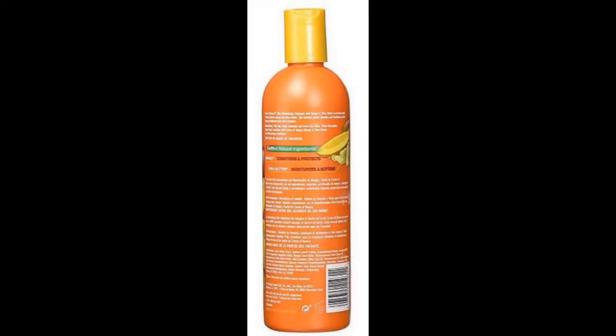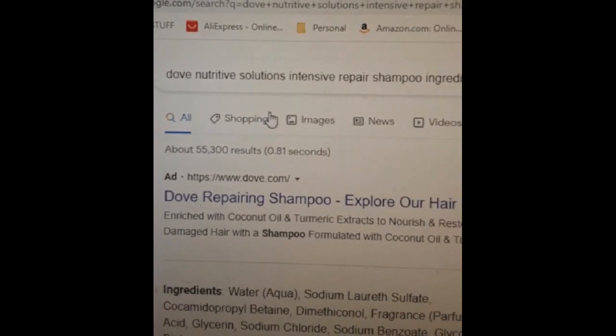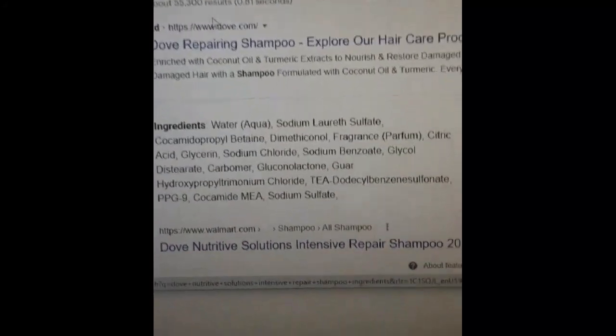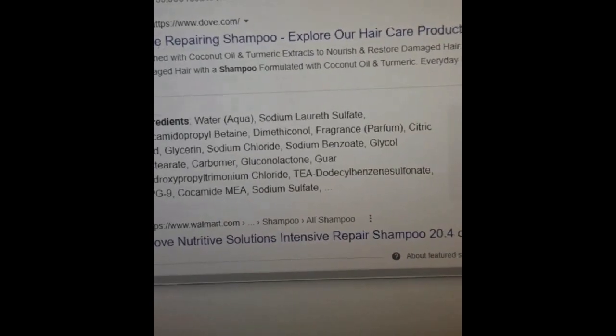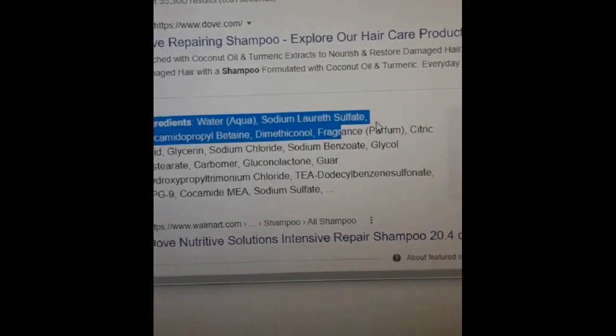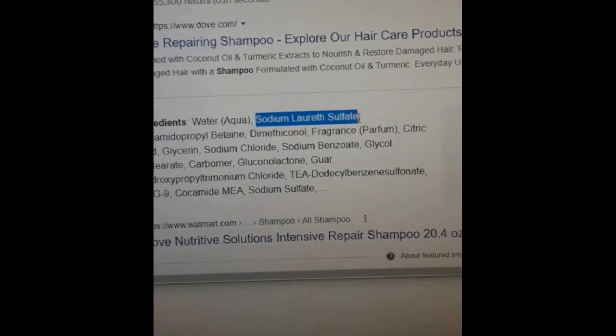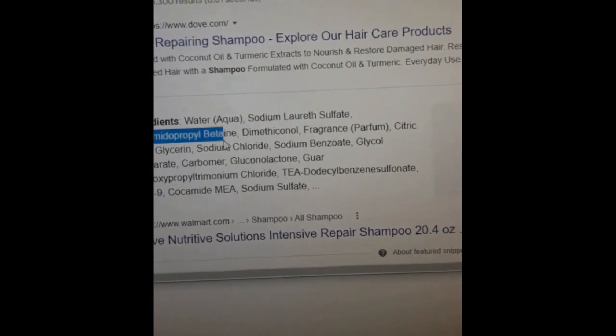I always say, don't get hooked by the front of the bottle. Turn it around and see what's in it. Every single hair care product has to list their ingredients online, and you can look this all up. So before I go to the beauty supply store, I Google it — what are these ingredients? You can find out what they are and what they do to your hair before you make a decision, so that you are shopping like a pro.